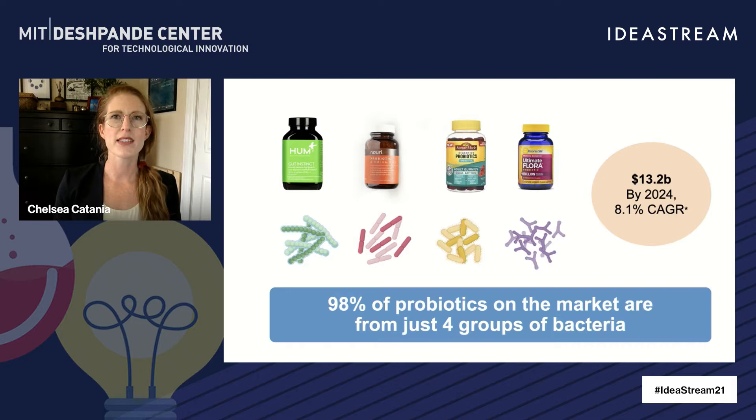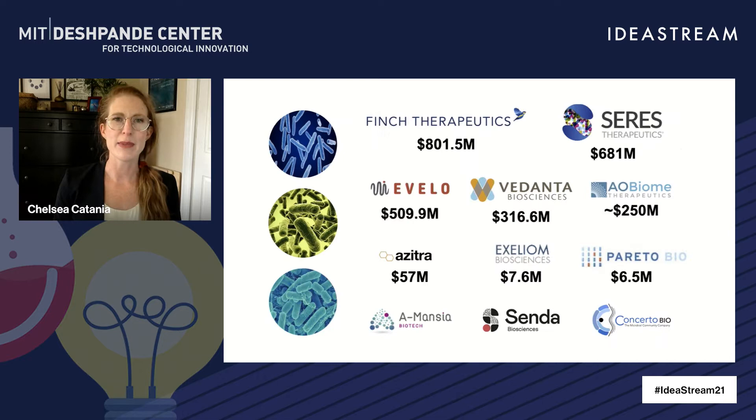Consumer demand for probiotics is huge. The market is large and rapidly increasing. And while there are many products available, there aren't many bacteria species to choose from. Most probiotics on the market come from just four groups of bacteria, which also means their health benefits are limited.